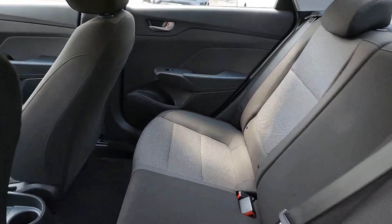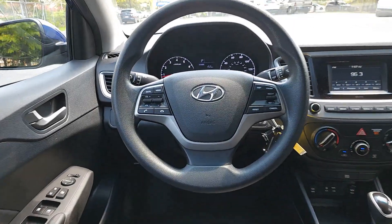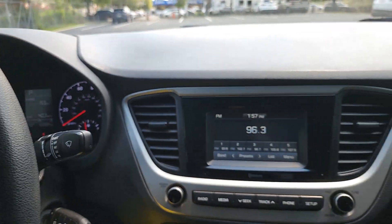These are just some of the great options this vehicle comes with: keyless entry, backup camera, electronic stability control, steering wheel audio controls, alarm, traction control, passenger van...